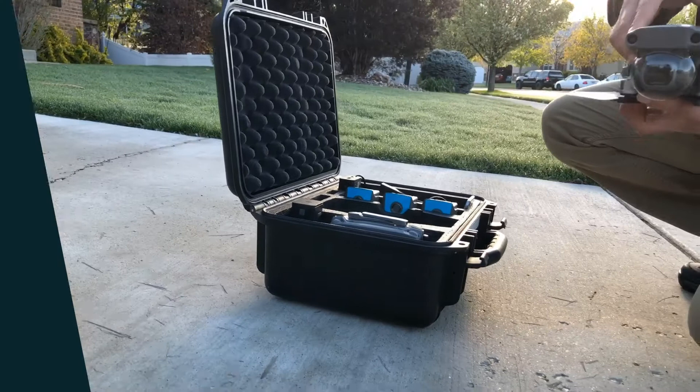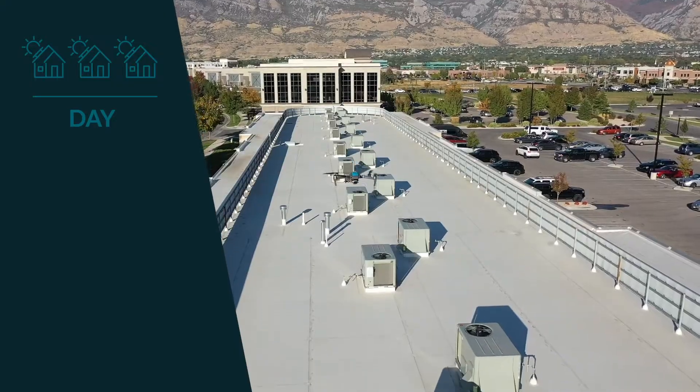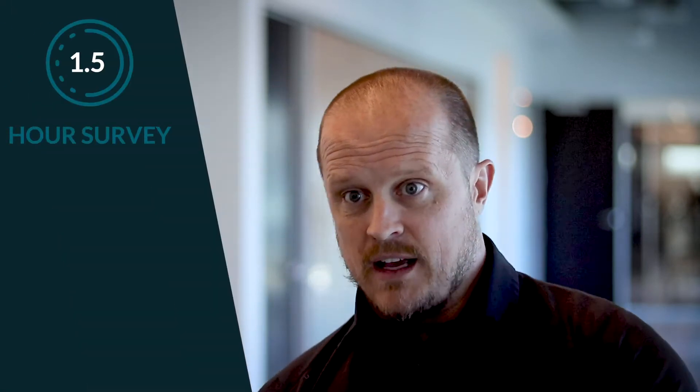We went from scheduling three to four surveys a day on average for every surveyor, and once we deployed the drones, it was five or six a day. Time on site for a survey was anywhere from 45 minutes to an hour and a half, depending on the size of the house — now it's basically always 30 minutes.